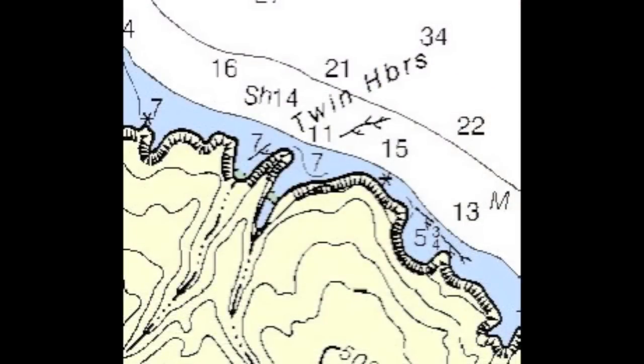Look at the chart. We're going to be anchoring in the eastern anchorage. Don't be tempted by the western — there is no room and it's open to wind and swell.